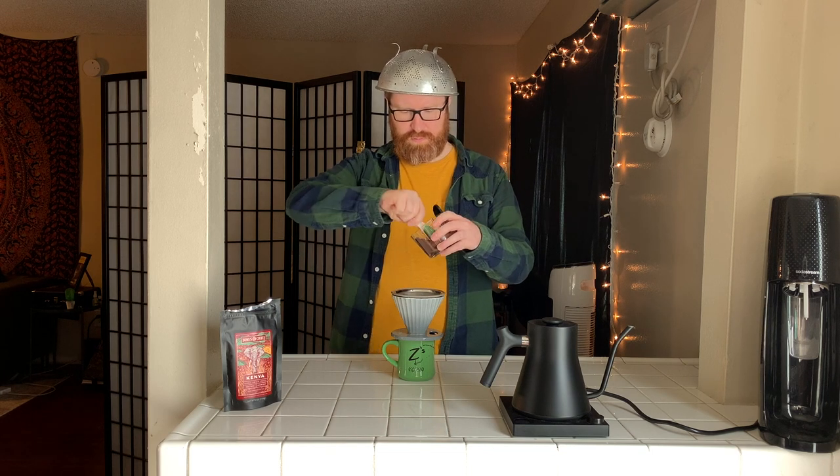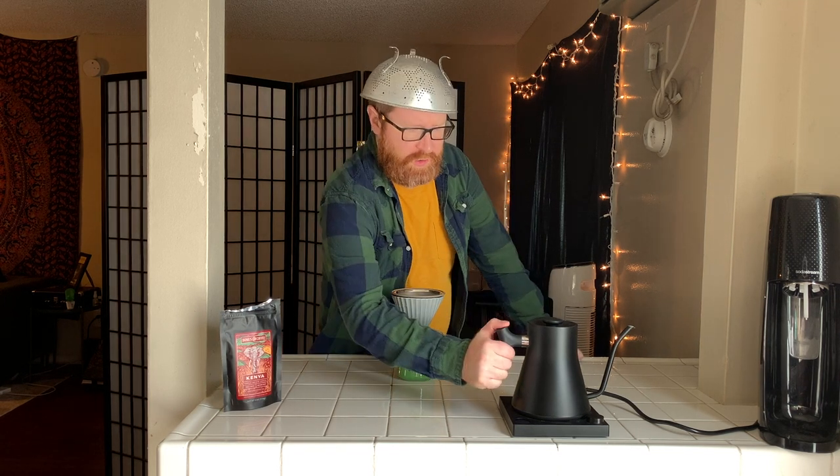We've heated our Fellow EKG gooseneck up to 205 Fahrenheit, everything is wetted, prepared, and warmed. Here we go with four tablespoons of the Kenya. Let's bloom it a little bit — it swells up nicely.